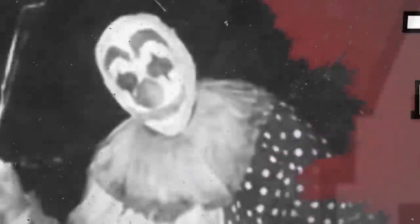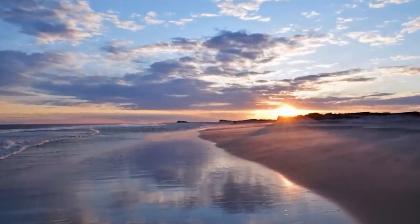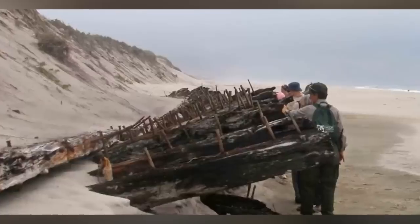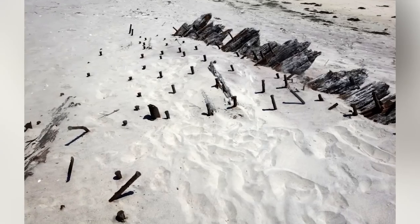Coming in at number 7 we have the Bessie White from Fire Island, New York. The Bessie White was an old schooner that was mainly used to haul coal throughout America. The ship crashed off the coast of the island in the 20s and a pretty penny worth of coal was lost. For a long time the boat was gone to the world but the changing shorelines revealed where it was left. You can go visit the boat whenever you want, but you just have to make it to Fire Island.